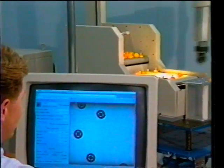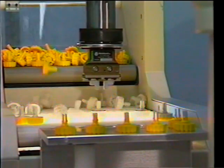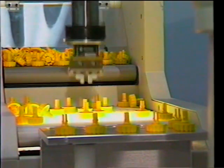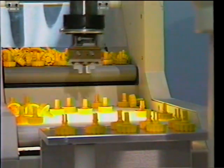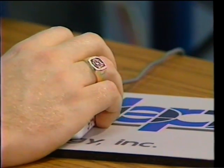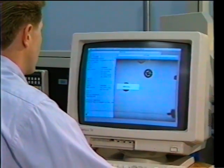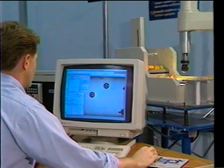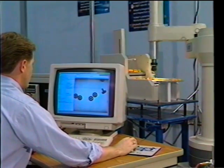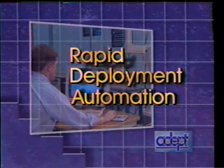Now there is a new choice in manufacturing technology — an automated solution that combines the flexibility of skilled production labor with the quality and economics of dedicated machinery. Faster and easier to implement than traditional automation, this approach is also simpler to reconfigure for changing production needs.